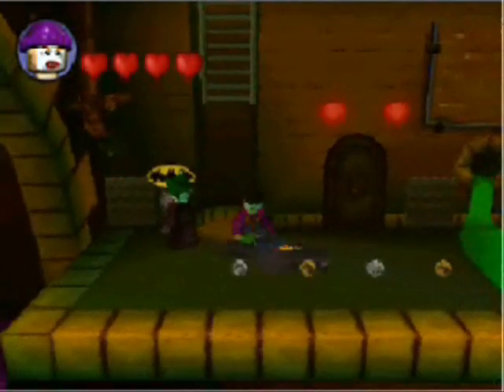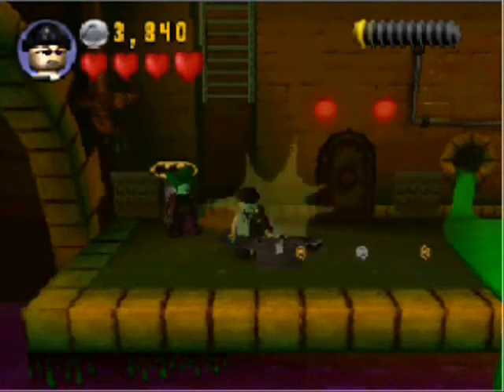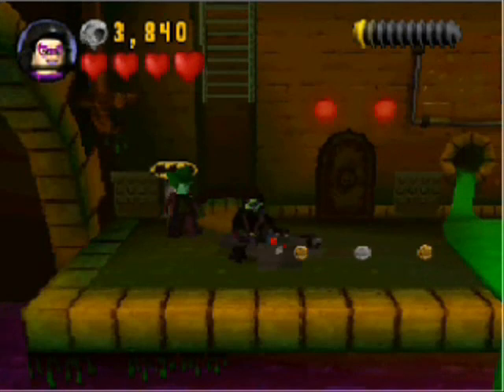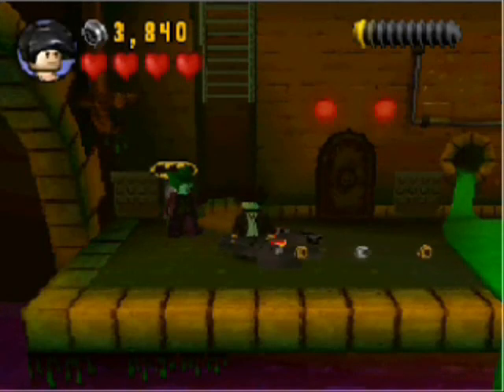Let's get a quick head count on who we have in our team here. Once the black goes away, there we go. We have Bob the Goon, we have Firefly, Killer Croc, Two-Face Goon, Huntress, Dick Grayson, Scarecrow, and that's our team!